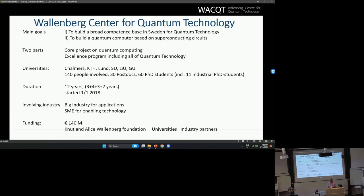We were given two main tasks when we were awarded this big grant from the Wallenberg Foundation. One was to build a broad competence base in Sweden on quantum technology, both in academia and in industry. The other task was to build a Swedish quantum computer. So those are our two main tasks.